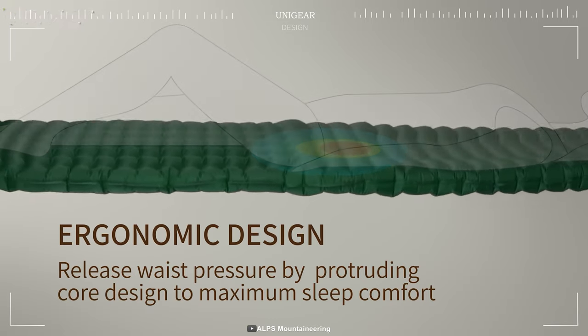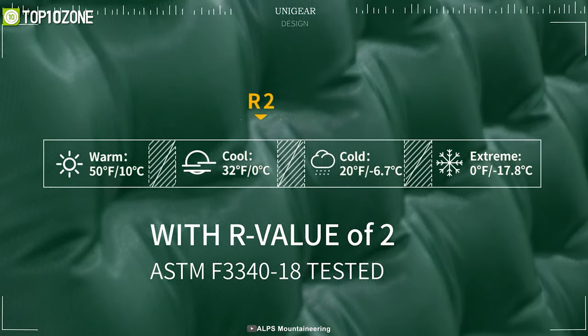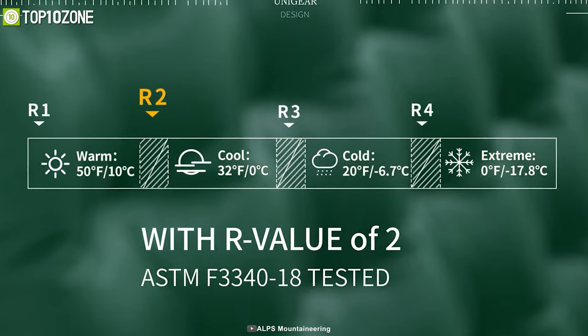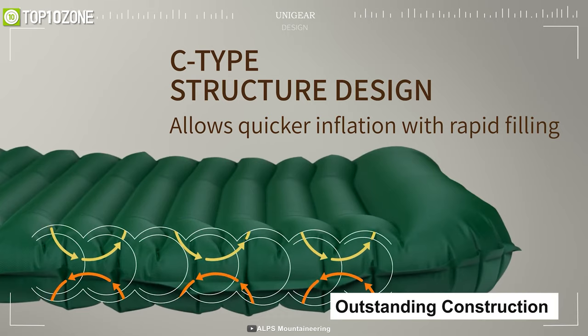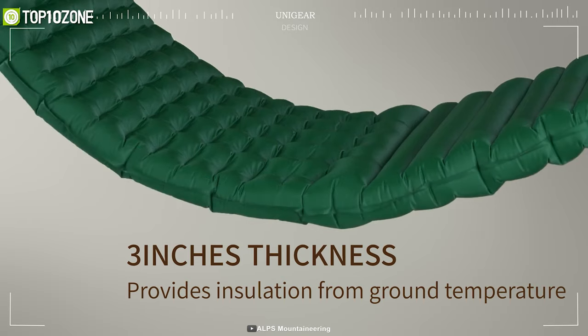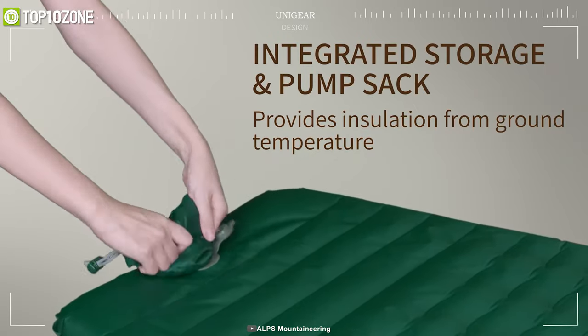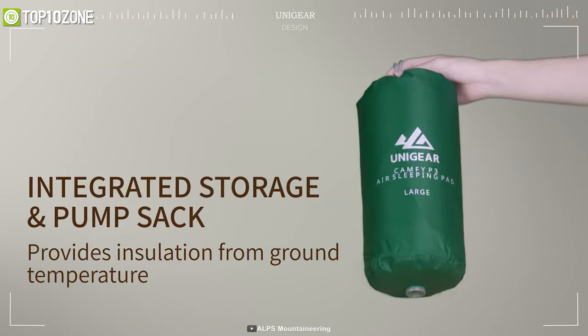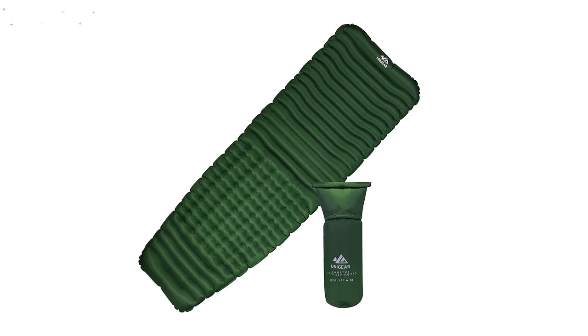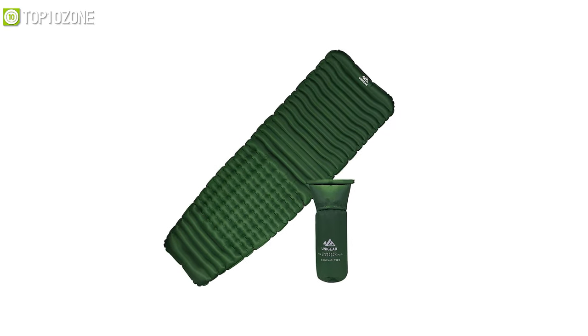On top of that, it has an R-value of 2 that offers sufficient warmth during cold winter nights. The outstanding construction gives the 3-inch thick pad superior stability on rough surfaces. With its one-way valve and pump sac, you can quickly inflate or deflate it in a few seconds. For those who want a plush sleeping experience, the Unigear sleeping pad will be an excellent choice.